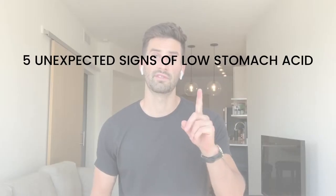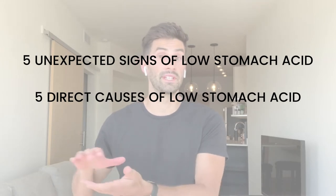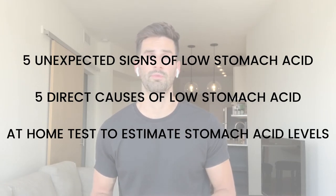This video is going to cover low stomach acid. It's obvious that having low stomach acid can be the cause of belching, bloating, and gas. However, low stomach acid can also be the cause for a variety of other unexpected symptoms. I'm going to discuss three things: five unexpected signs of low stomach acid, five things you may be doing that lead to low stomach acid, and a quick at-home test you can do for free to estimate your stomach acid levels.